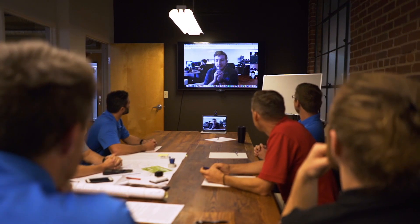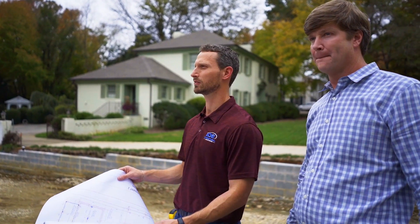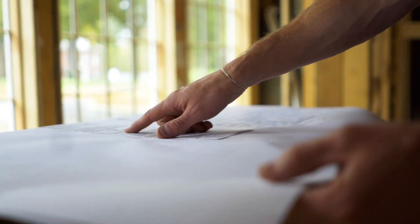What sets us apart from other engineering firms is that we provide a repair plan. The repair plan allows the contractor to know exactly what he needs to do, and allows the homeowner to get comparable bids on the same project. It also helps them understand what they're paying for.